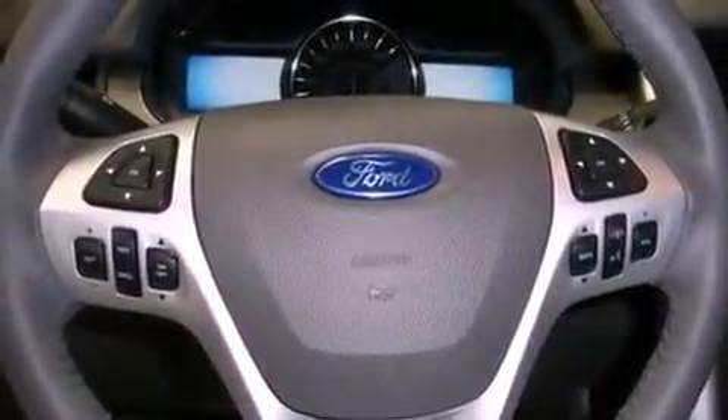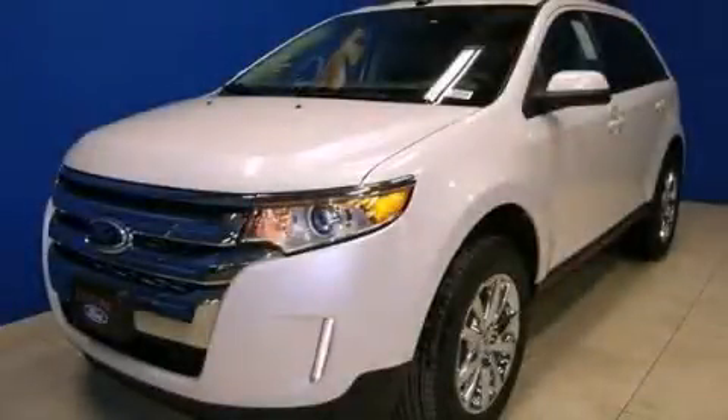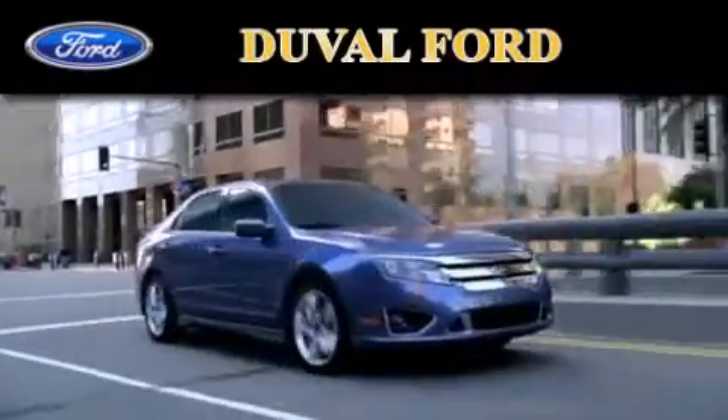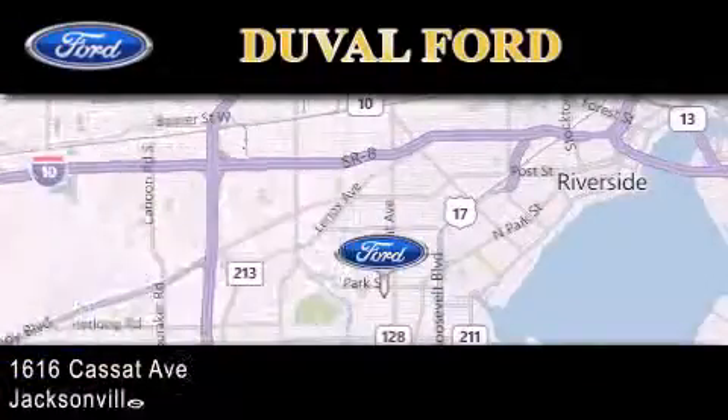We hope you found this video informative. Please contact us today. Duval Ford is located at 1616 Cassatt Avenue in Jacksonville. Our goal is to exceed all of your expectations to ensure that you'll return for future visits.